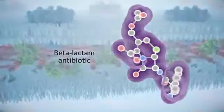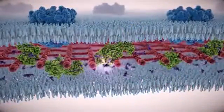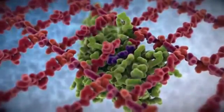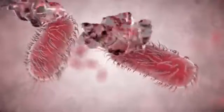Beta-lactam antibiotics bind to these PBPs and weaken the cell wall, resulting in the cell's death.